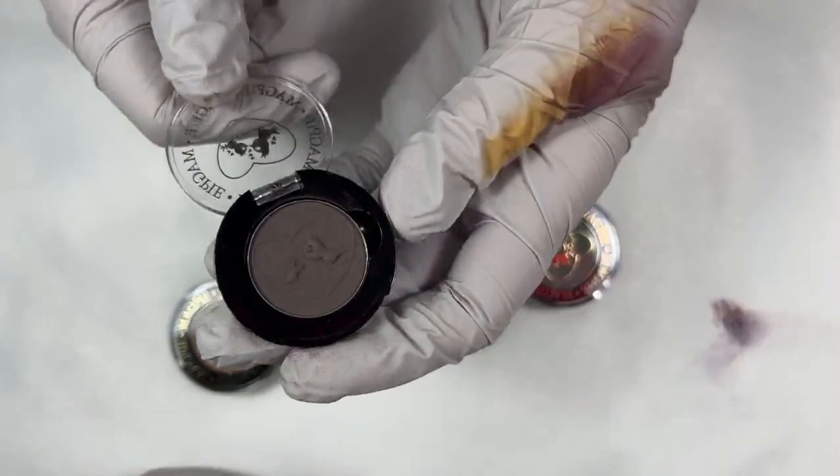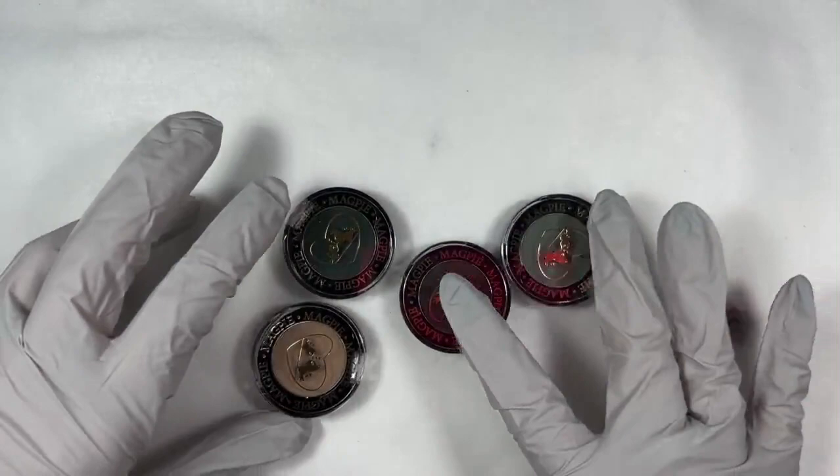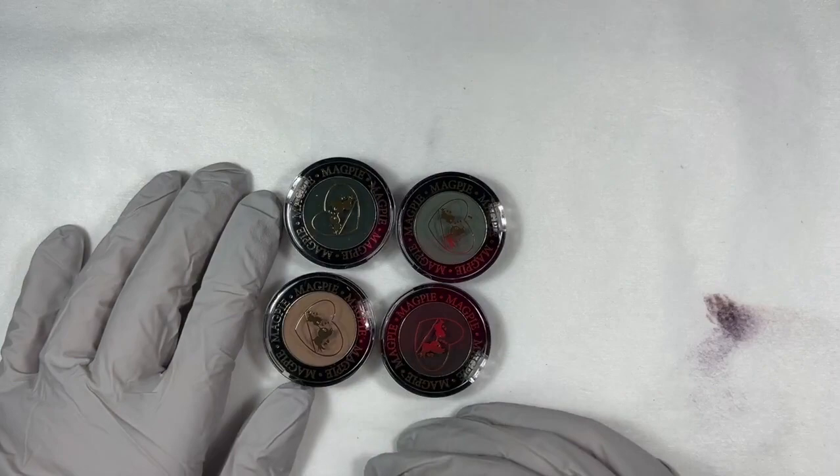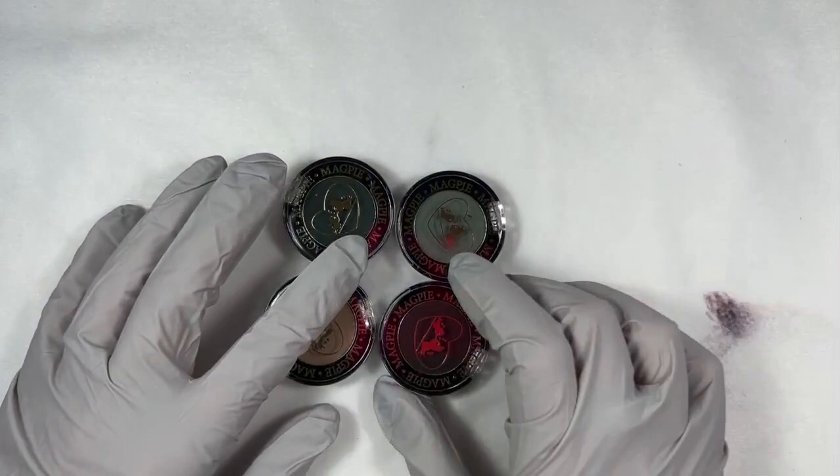Especially since people are going much more muted with their Christmas tones. They're using these muted greens versus the bright greens. I really appreciate that as a non-traditional Christmas lover. And then come January, people move into that greige movement — that gray. That was China. Gorgeous.